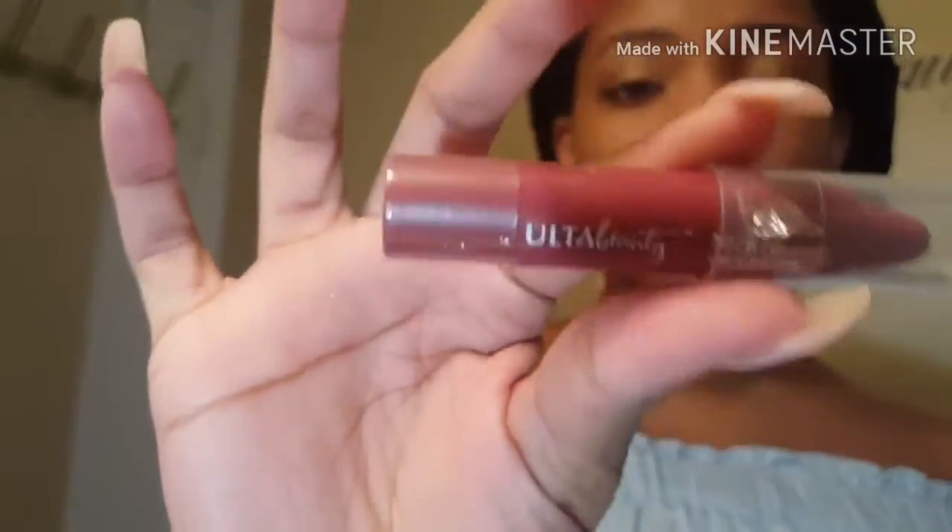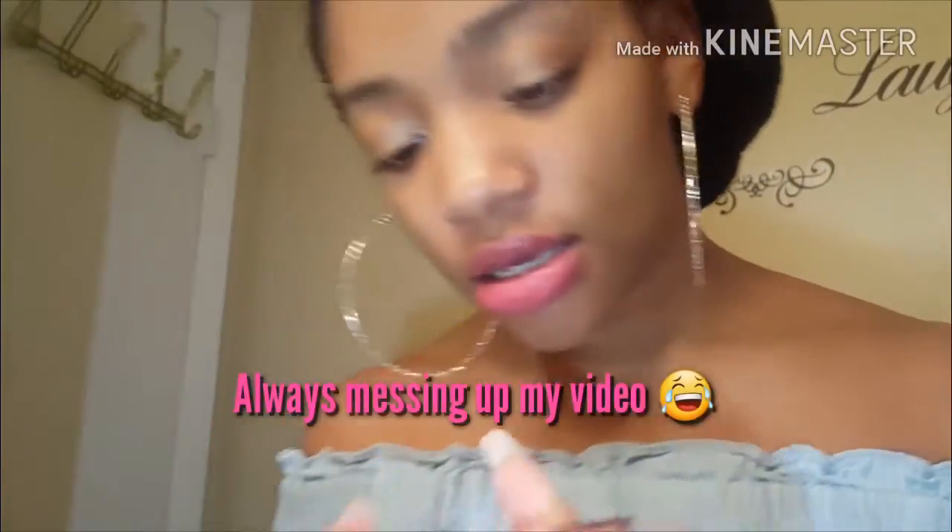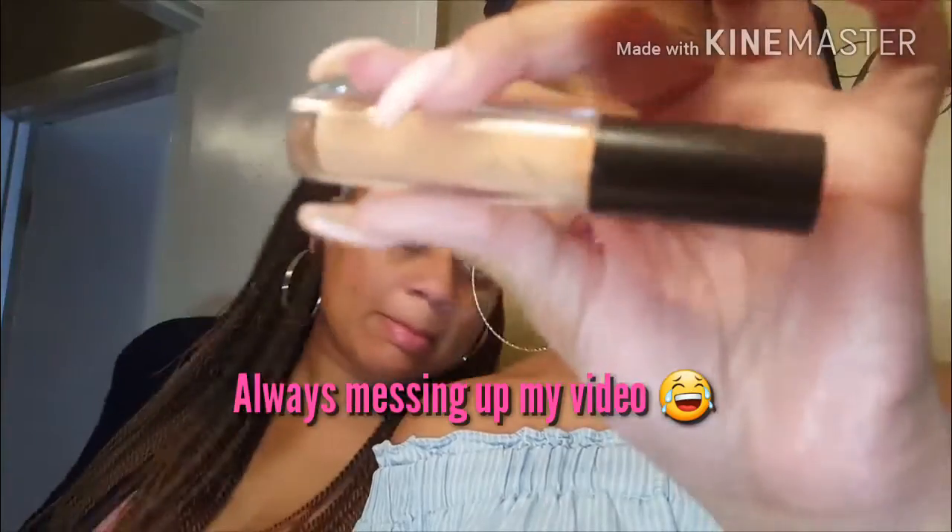All right. I've gotten my clothes on. I'm going to take my Ulta Beauty matte lipstick. And then I take my MAC lipglass in Myth.